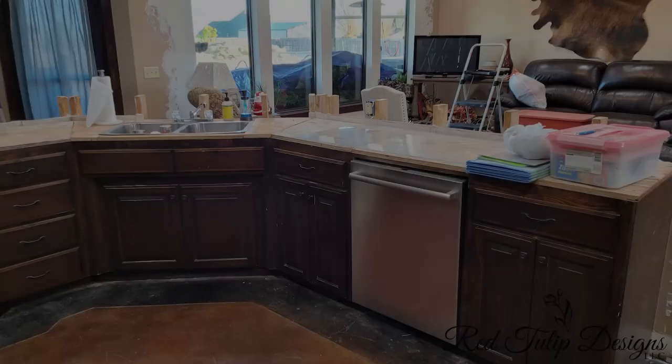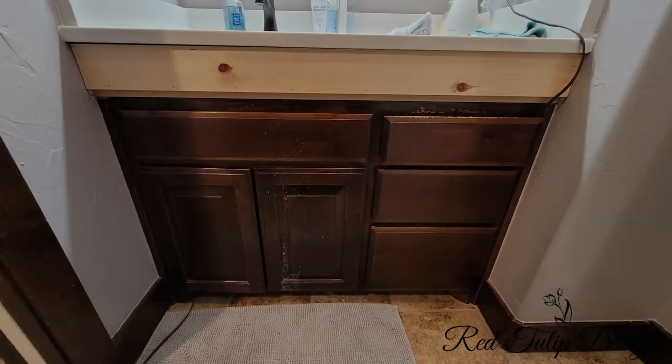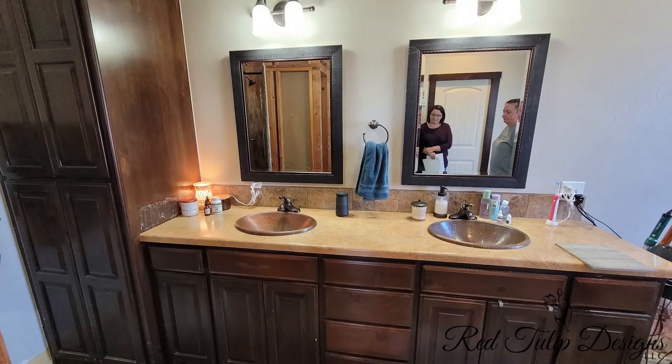Hi, this is Kimberly with Red Tulip Designs and we just finished another kitchen and we actually did two bathrooms with this as well. So we just have to ask you, how did your kitchen and bathrooms look before? Oh, they were really dark and dated and we just felt like it made the rooms look really tiny.